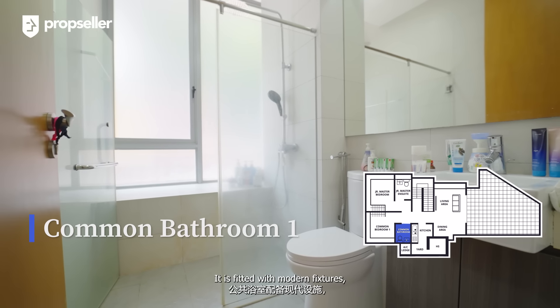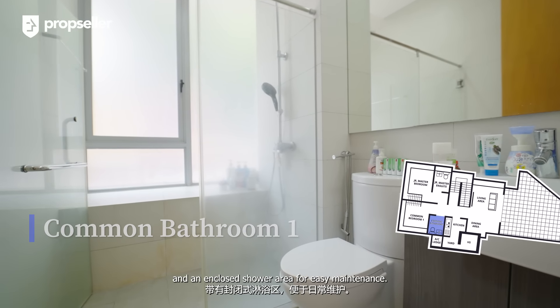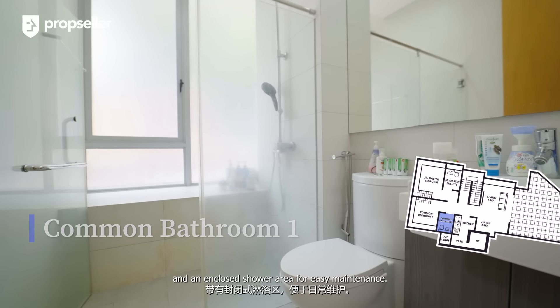Today we're here in district 11 to view a three-bed three-bath 2,196 square feet unit in Dee Chateau at Shelford. Hi, I'm Keseng Labattu, principal real estate consultant with Prop Seller. If you're looking for a freehold apartment with high ceilings with the feel of a landed home in a condo setup in prime district 11, then I have the perfect home for you. Let's get started.